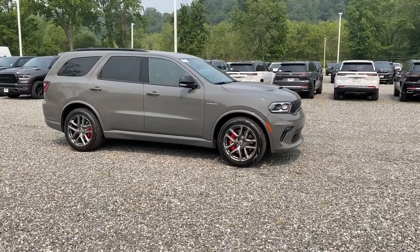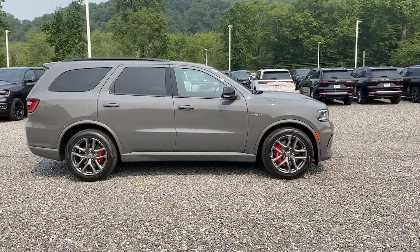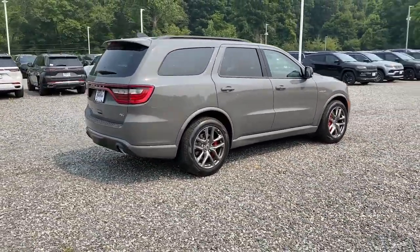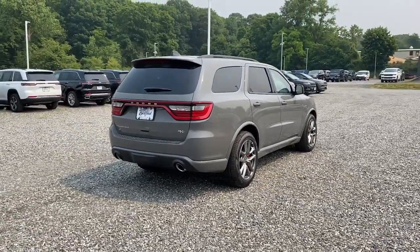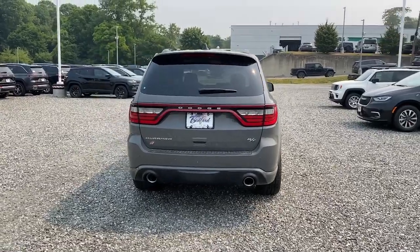Get into a car with value. 2023 Dodge Durango. The Durango delivers rugged, full-size SUV power and capability, advanced safety features, refined comfort, third-row spaciousness, and the bold spirit born of muscle car heritage.